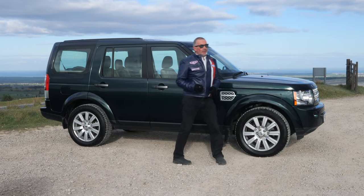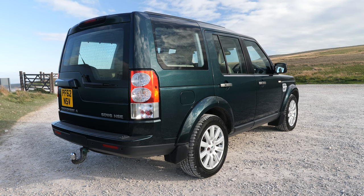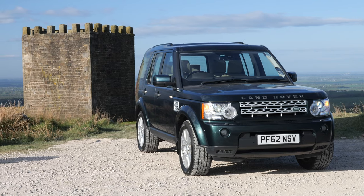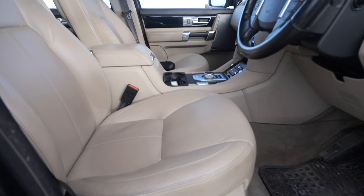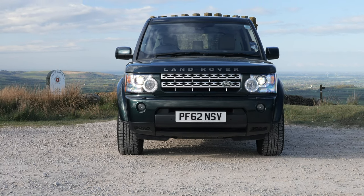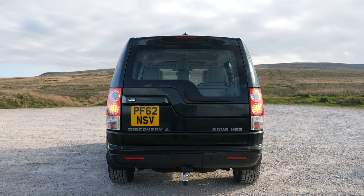Hi, my name is Barry Crompton. Today I'm going to show you around our Land Rover Discovery, then I'll take you for a ride in it. It's a 3-litre SDV6 HSE automatic, 2012, on a 62 plate, one owner from new, 61,933 miles. Fuel economy: urban 28.8 mpg, extra urban 34.9 mpg, combined 32.1 mpg. Top speed of 112 mph from a six-cylinder, 255 brake horsepower, 24-valve engine.